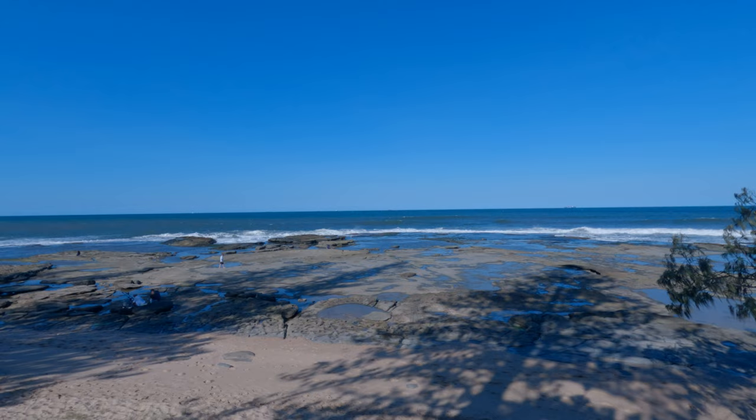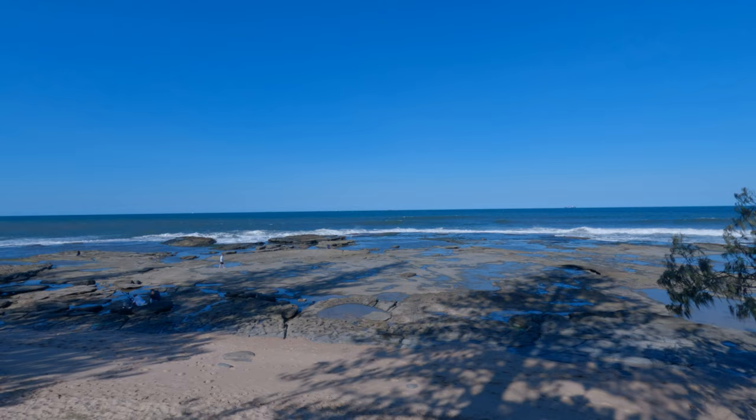Every time I come here, I feel revitalized. It's like you draw energy from the ocean. It is an amazing spot.